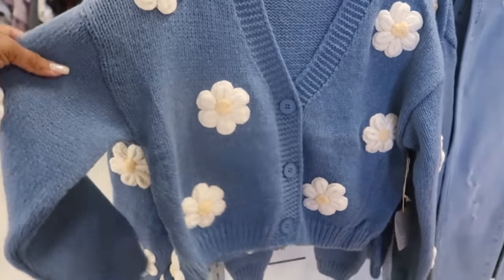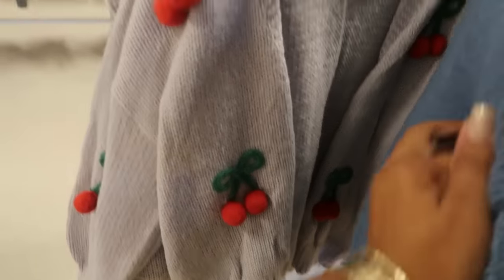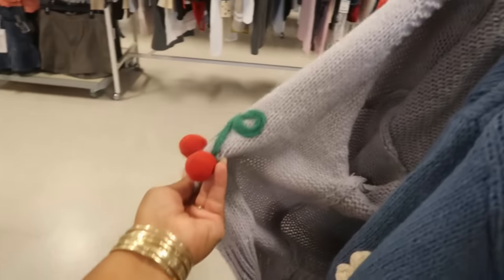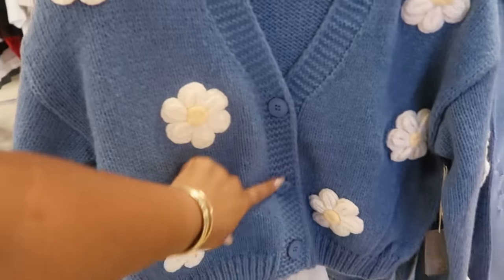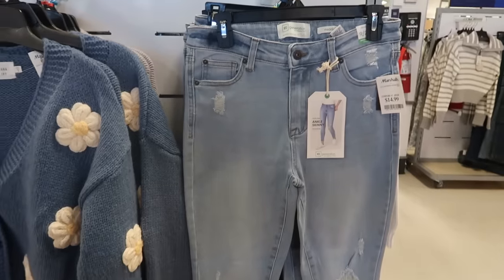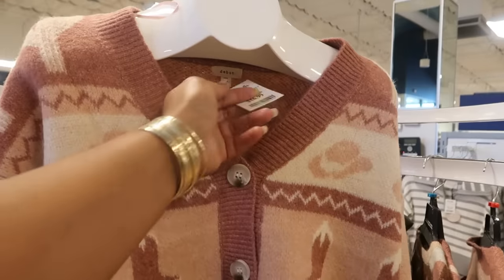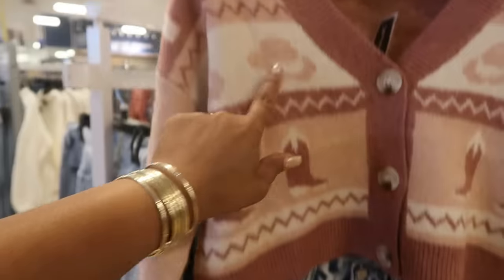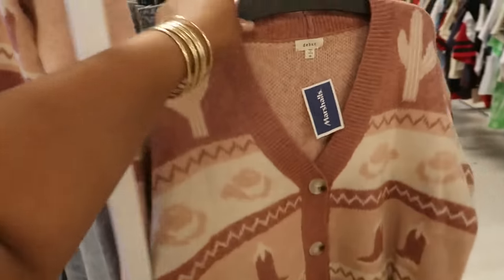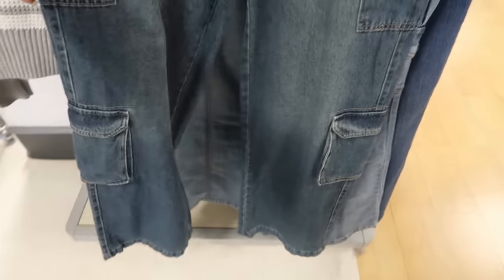Luna Ivy $25 — little puffy flowers, there's cherries back there, that one is $25. The cherry sweater doesn't have a closure, it's just open in the front. This one has three buttons. Ankle skinny regeneration $15. And look at this little Western sweater by Debut for $17 with the cowboy boots and the hats with the three buttons. Cargo pants $20.